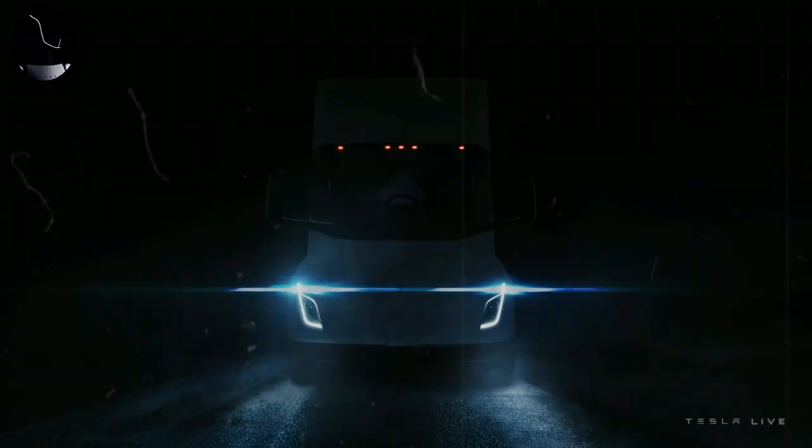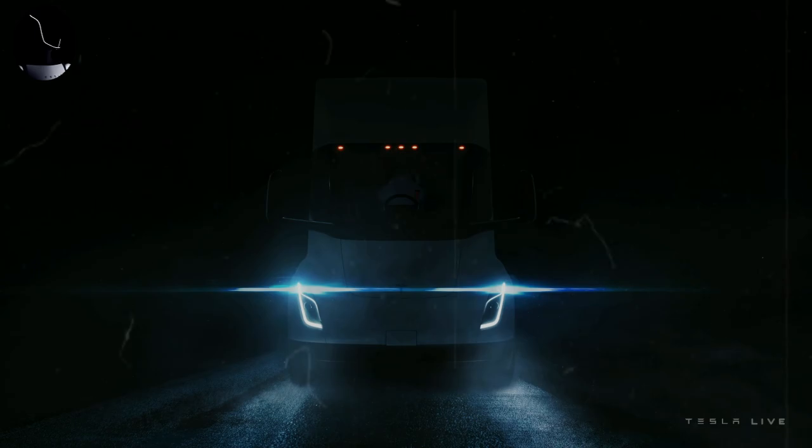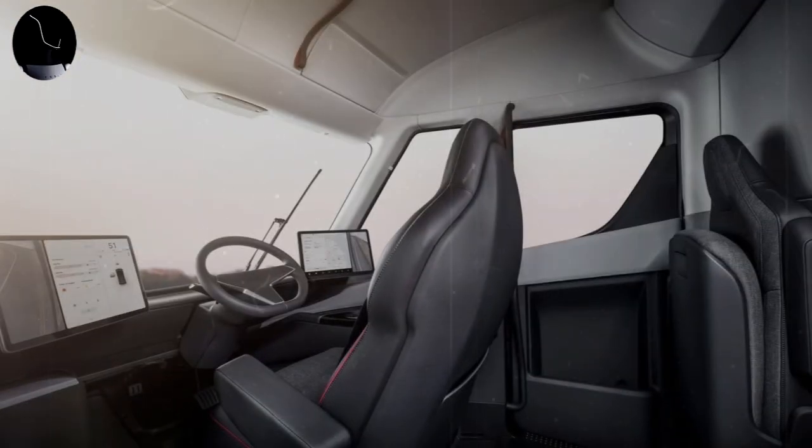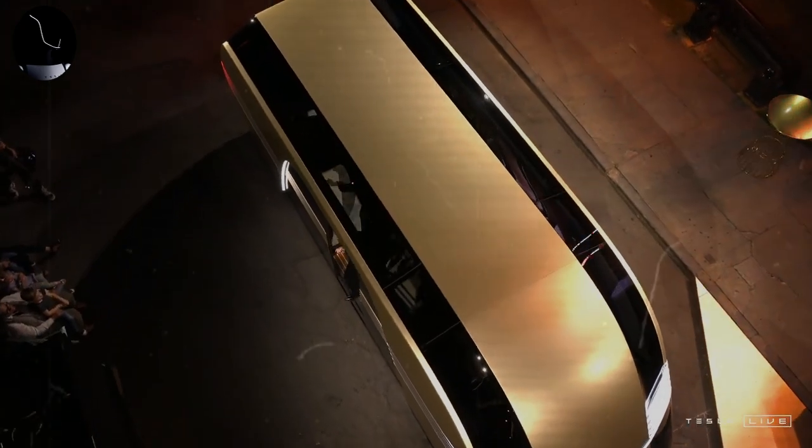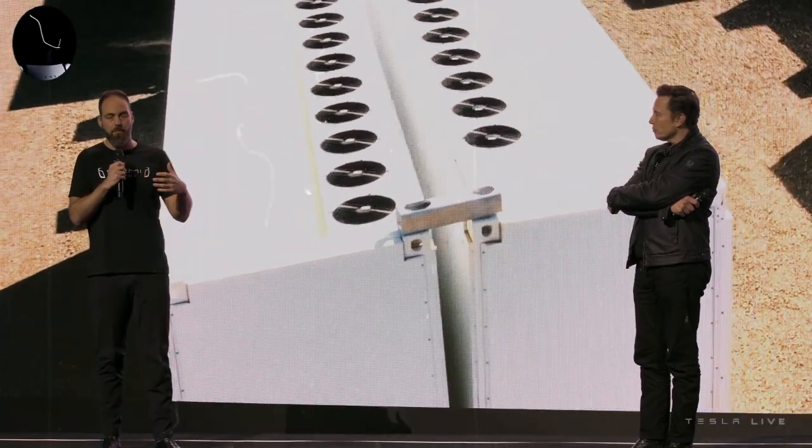What makes competition even more challenging for established brands is that the Semi offers not only an electric solution, but also a set of advanced technologies such as autonomous steering, remote software updates, and a dedicated network of superchargers. Tesla Semi is a highly attractive proposal for companies seeking to reduce operating costs. Compared to diesel trucks, which face fluctuating fuel prices and high maintenance costs, Tesla offers a more economical and predictable alternative, with long-term savings that can be a decisive inflection point for transportation companies.